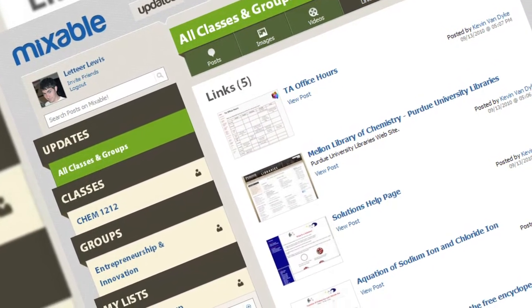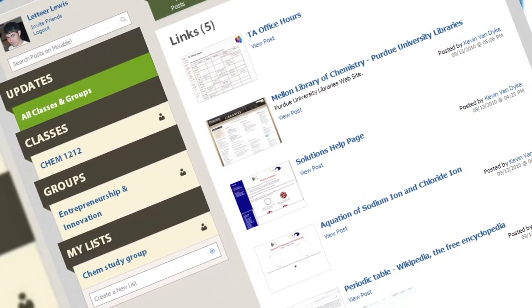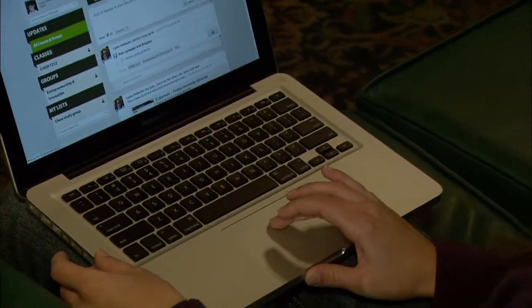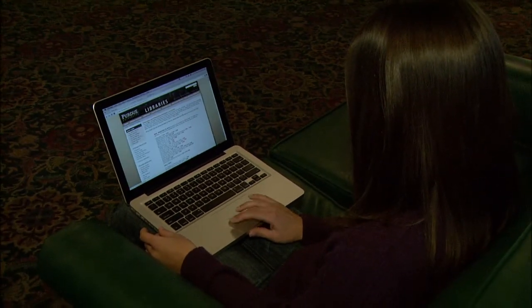It's our job as a Big Ten Research One University to innovate in ways of encouraging teaching and learning. We're just really fortunate to have the staff that we do here at Purdue that develops these technologies that we can use just to make our lives easier.